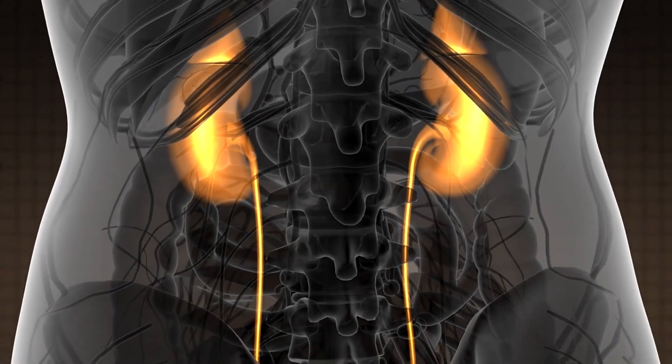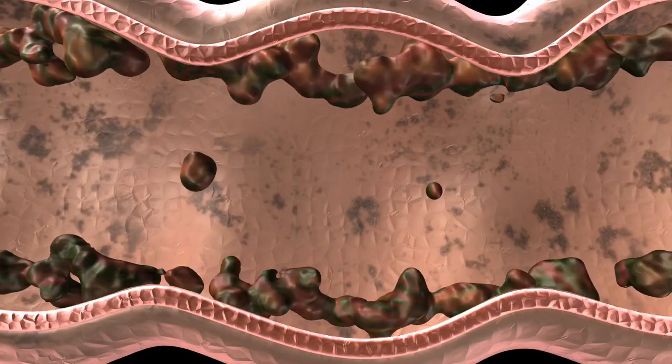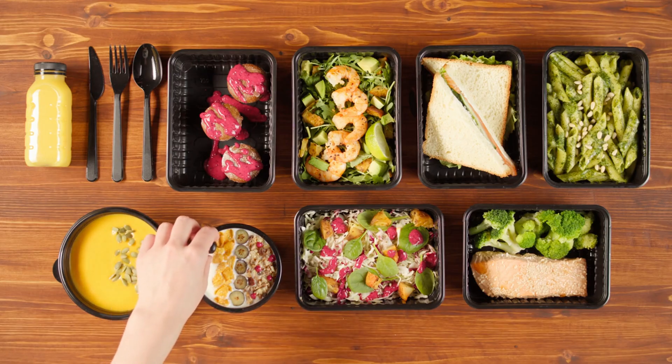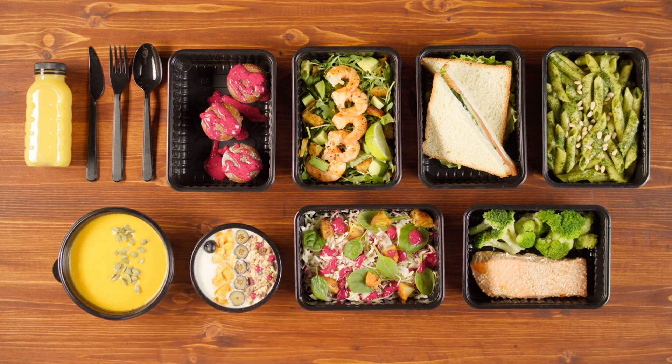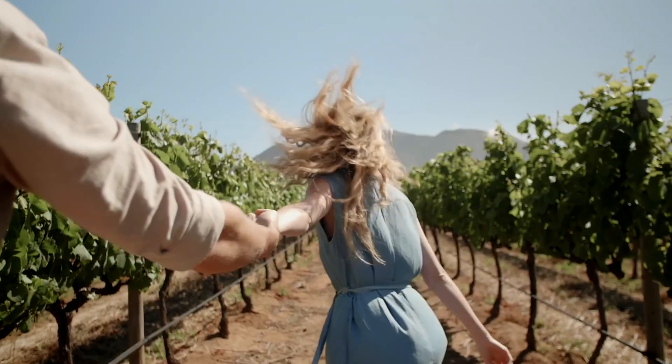Today's video is diving into something fascinating: the top six foods that work wonders for kidney detoxification and cleansing. Many of you might be curious about how easily accessible or practical these foods are to include in our daily meals. Let's explore together.